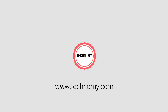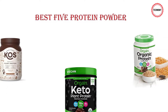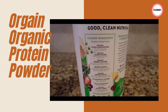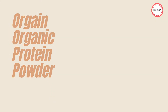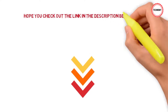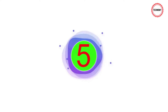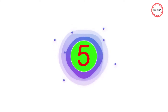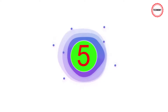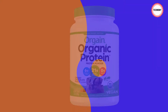Welcome back to Technomy. We want to show you the best five protein powders with the most benefits in this video. Before we begin our product review, we'll take a look at some of the best five protein powders of our time. Check out the link in the description below. Let's start our best five product review, starting at number one.